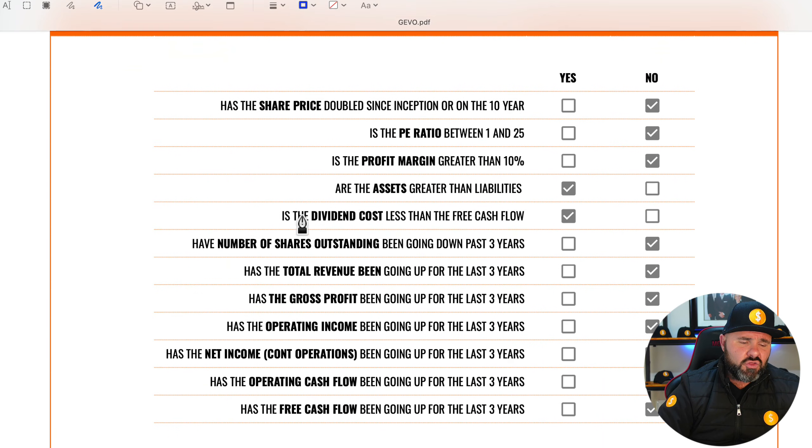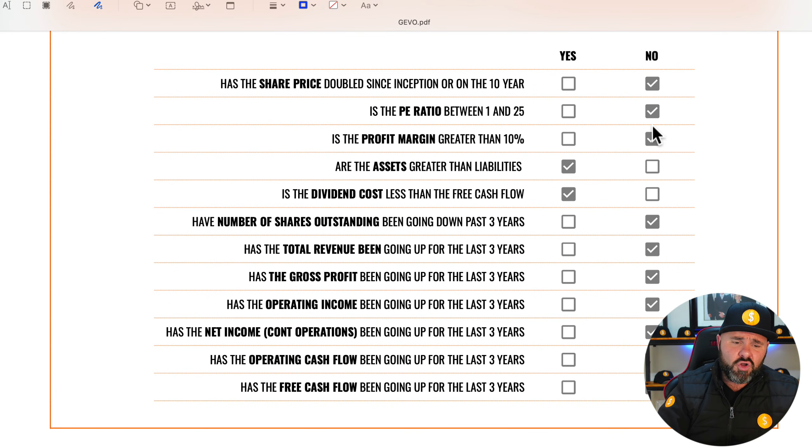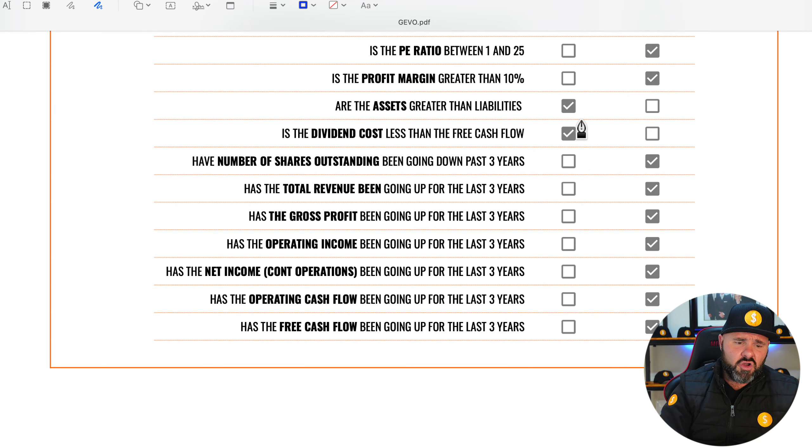Starting with the share price: the first question we ask is has the share price doubled on the 10-year or since inception? That is not the case — they've lost an enormous amount of ground. Next, we're looking for a P/E ratio between 1 and 25 — unfortunately they don't meet the criteria. We're also looking for a profit margin in excess of 10% — unfortunately that's not the case either. They do however have assets greater than liabilities, so they have positive net equity. And because there's no dividend on the stock, dividend cost is less than free cash flow — that's pretty much where the good news ends.